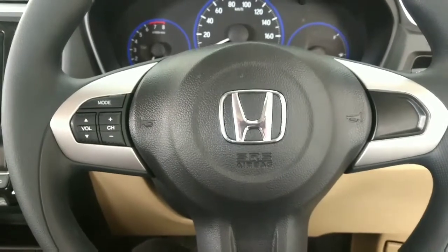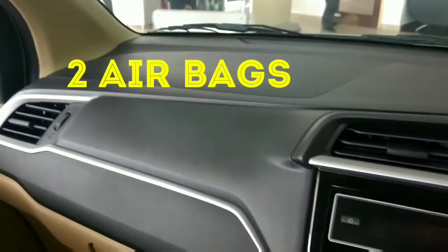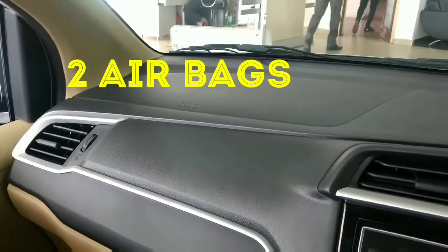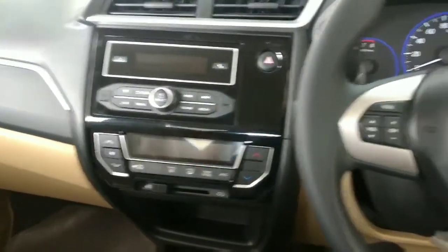The benefits in this model — you'll now get two airbags in the S optional, which were not present in the first S optional. The price was above 600,000 and now it's 599,000.